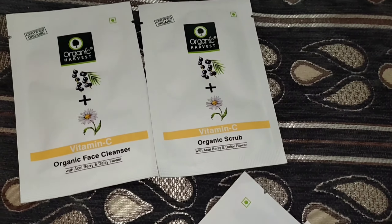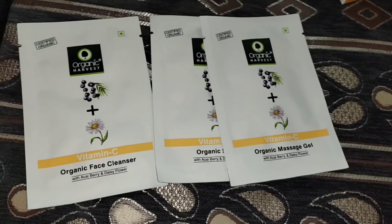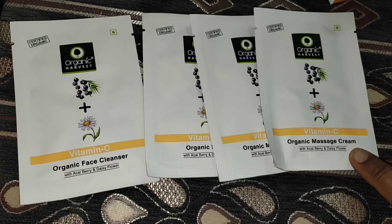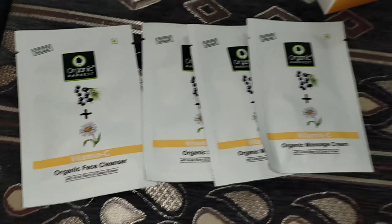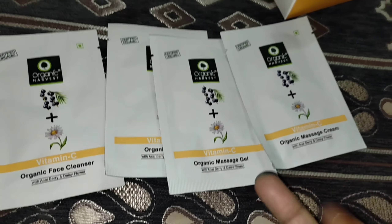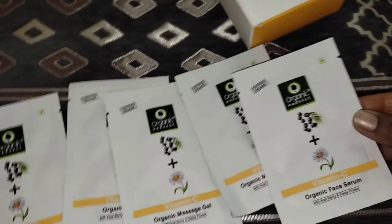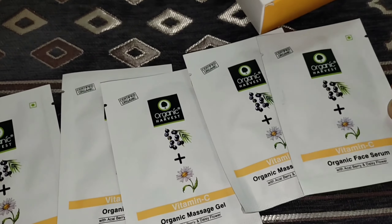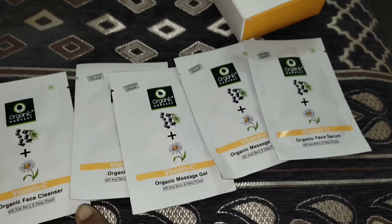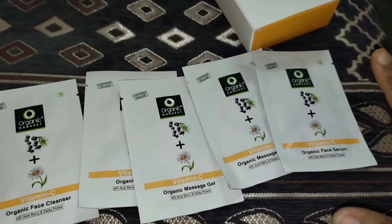The second pouch is a scrub, the third is a massage gel, the fourth is a massage cream, and the fifth is a serum. The serum is very trending for skin. If you are getting Vitamin C, these 5 products are what we are getting free — don't forget to use this scheme.